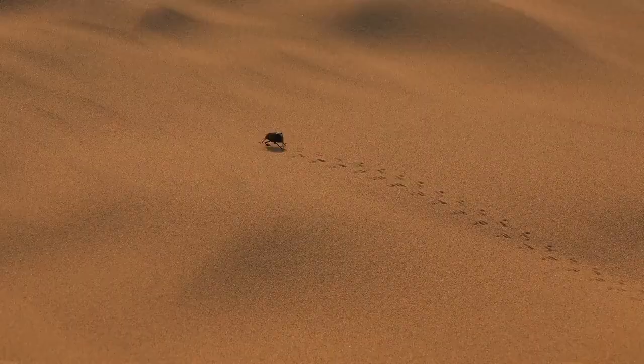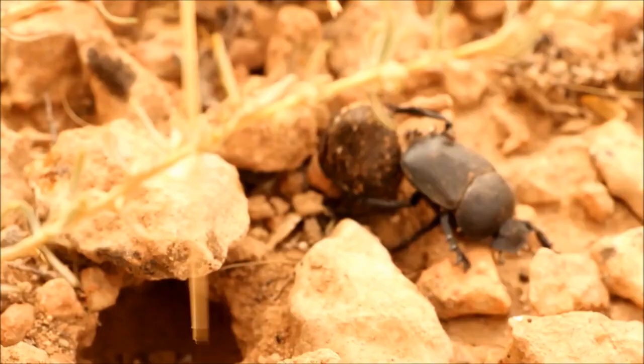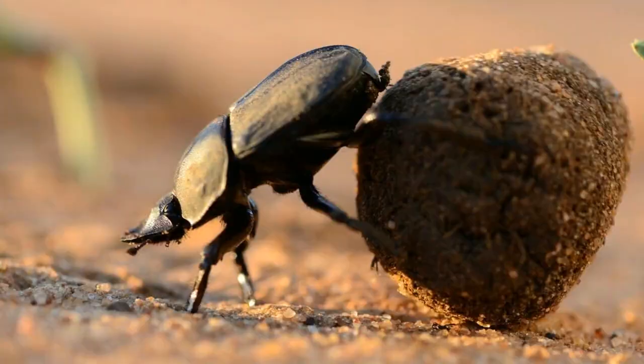Female beetles of these species dig tunnels under a dung pad, where males mate with them. If a male enters a tunnel that is already occupied by a rival, they fight by locking horns and try to push each other out, according to study author Robert Knell of the School of Biological and Chemical Sciences at Queen Mary University of London, as told to Scientific American.